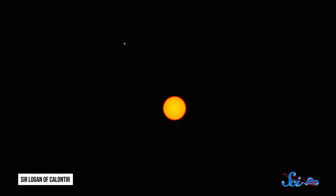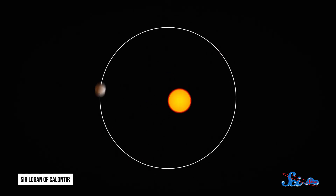Instead, we've used other methods, like watching how a planet's gravity tugs on its star a little, causing a shift in the wavelengths of its light. Looking for these shifts is called the radial velocity method, and it helped us detect hundreds of exoplanets. The other main way to find exoplanets is by checking to see if a star's light fluctuates in a predictable way — that might mean that a planet is passing in front of it.